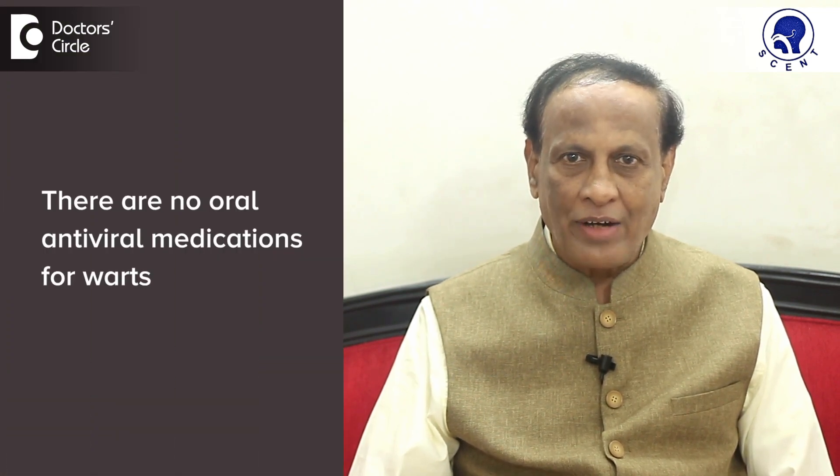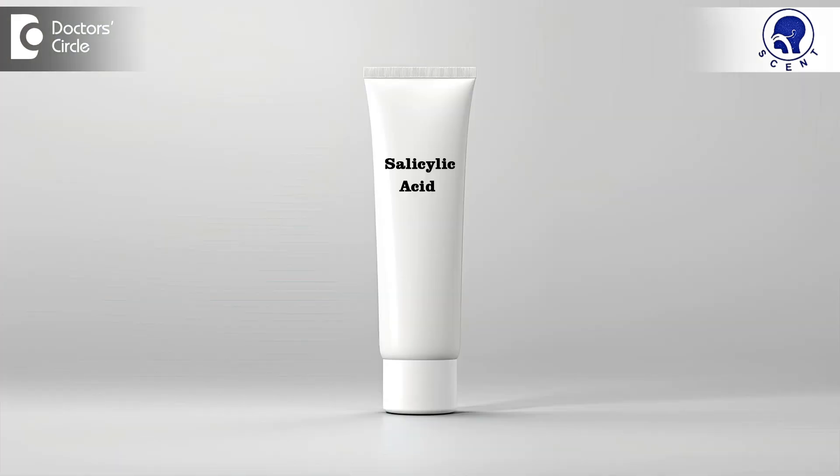There are no oral antiviral medications for warts. The doctor might prescribe salicylic acid ointment if the warts are few — one or two in number. Sometimes the doctor might prescribe wart paints which contain salicylic acid, lactic acid, and flexible collodion.